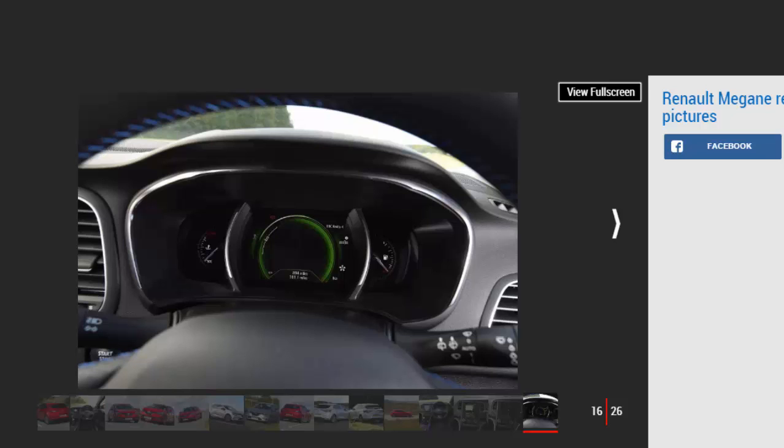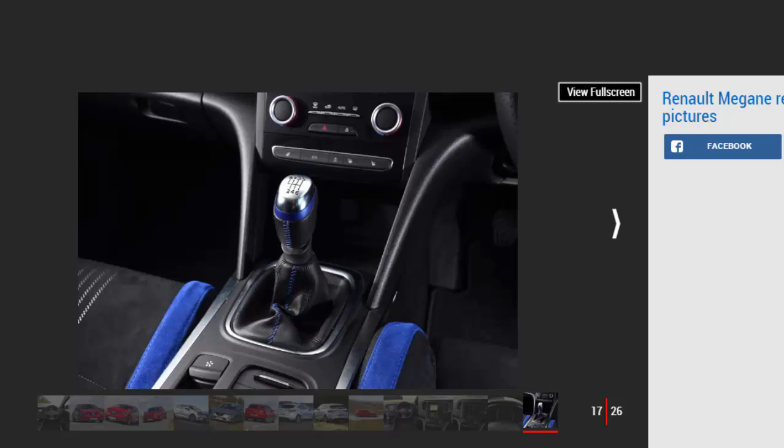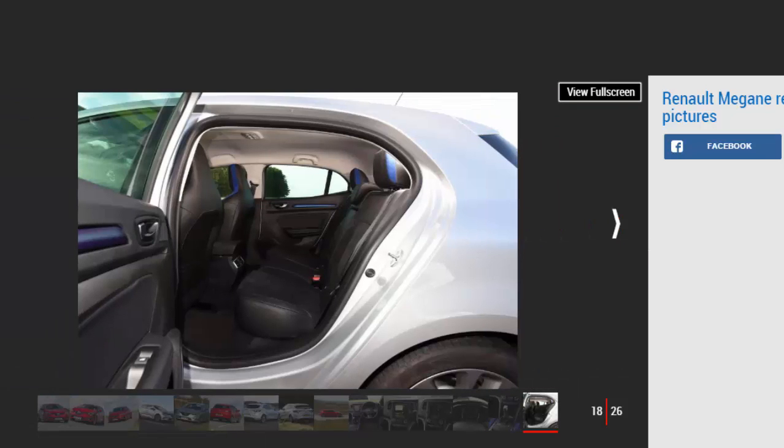Insurance Groups start at Group 14 for an entry-level Megane Expression with the 1.2-litre petrol engine. A range-topping Signature NAV with the automatic gearbox sits just one group higher, while the most popular DCI diesel in Dynamic S NAV trim falls into Group 21. The 202bhp GT petrol is Group 27.